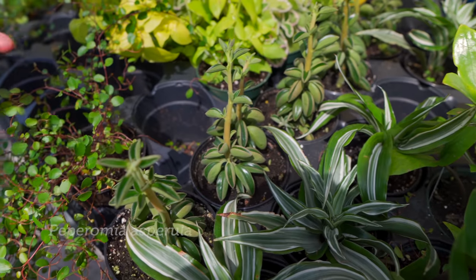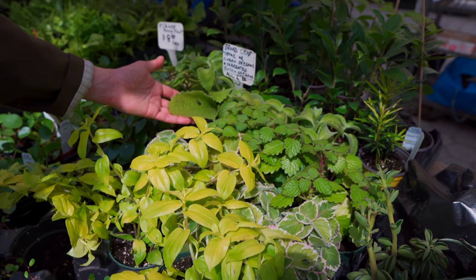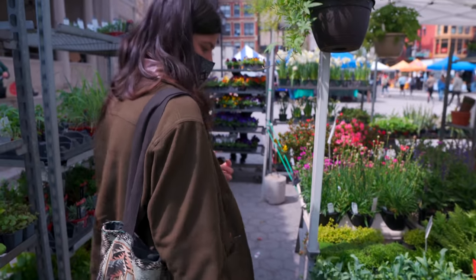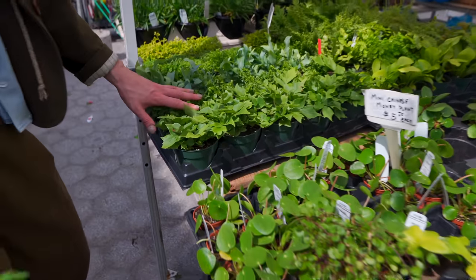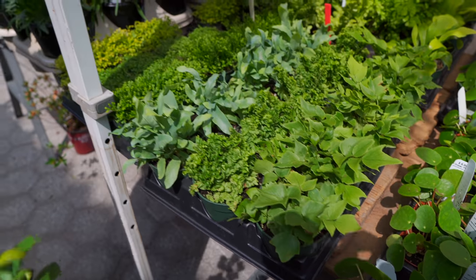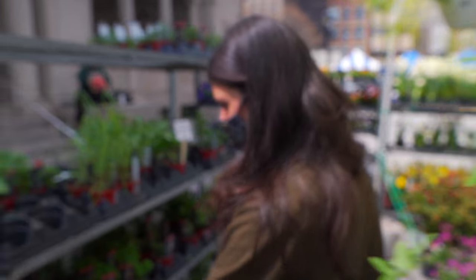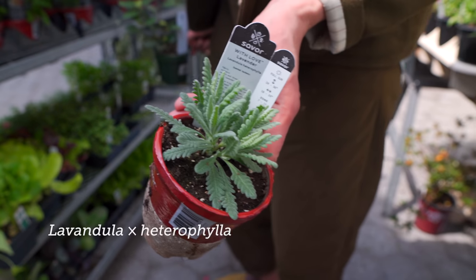It looks like a Peperomia asperula. And here's some more plectranthus — Cuban oregano, sometimes called Cuban thyme. It smells super potent; a lot of the plectranthus have that scent. You've got some great ferns right here, very cool if you have terrariums. And then we're getting back into the bedding plants. Oh look at these cute little lavenders as well — those are adorable.